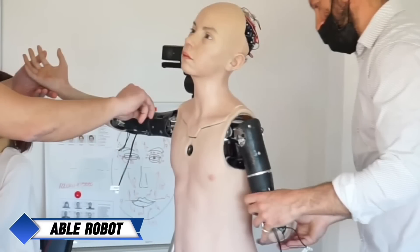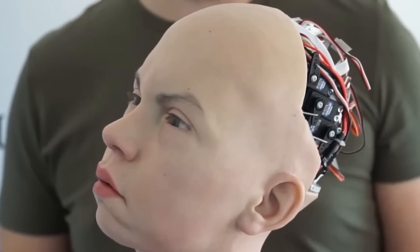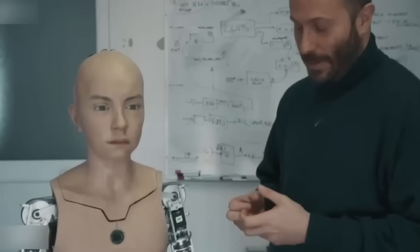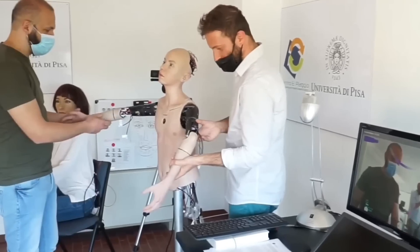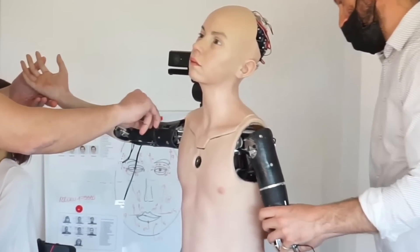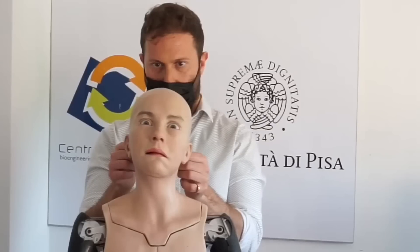The Able Robot, developed by scientists from the University of Pisa in collaboration with the animatronics laboratory Biomimic Studio, is a groundbreaking humanoid designed to understand and respond to human emotions. Shaped to resemble a 12-year-old boy, Able is equipped with 21 motors in its head that control intricate facial expressions, speech imitation, and eye movements, allowing it to closely mimic human interactions. What sets Able apart is its ability to form emotional connections, making it an ideal companion for individuals with Alzheimer's disease or autism.